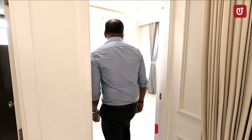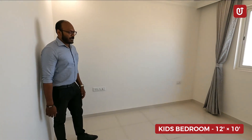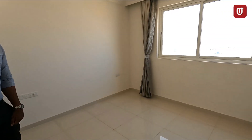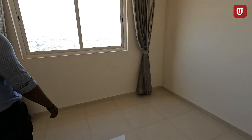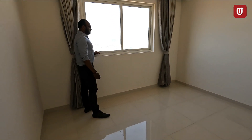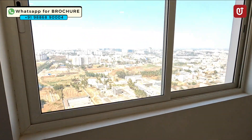This is a small bedroom with a dimension of 12 by 10. You have a great window here, and from this window you have a great view of the whole Electronic City Phase 1.